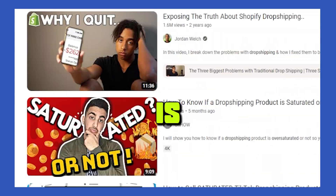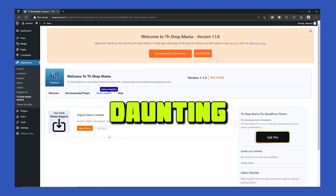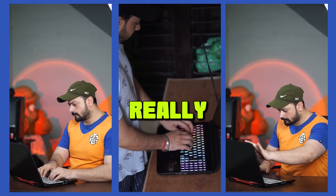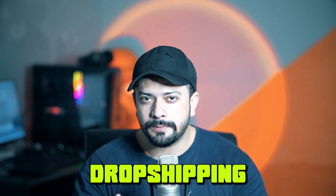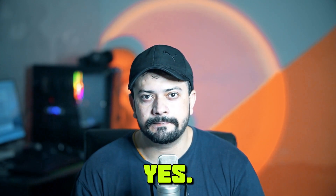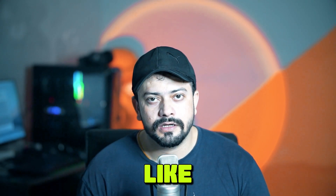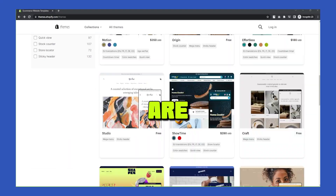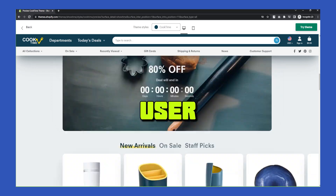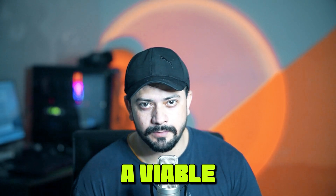Many people believe that dropshipping is oversaturated and highly competitive. Plus, using WordPress for this purpose might seem like a daunting task for beginners. So I wanted to put it to the test and see if it's really worth all the hype. I explored other platforms like Shopify and Wix dropshipping, which are often recommended because they provide ready-made solutions and a user-friendly interface. However, I still wanted to challenge myself and see if WordPress could offer a viable alternative.